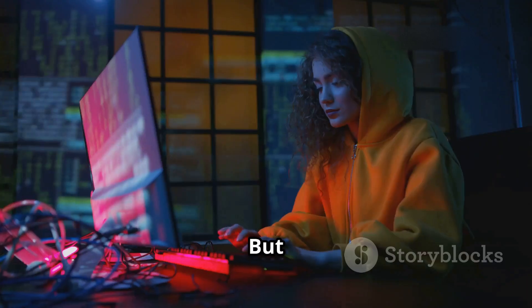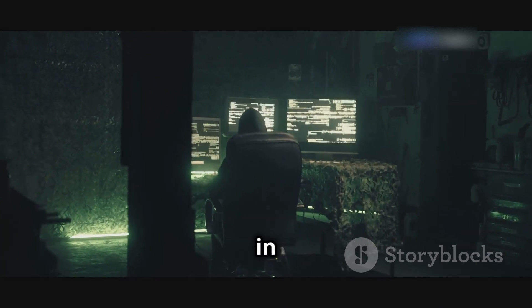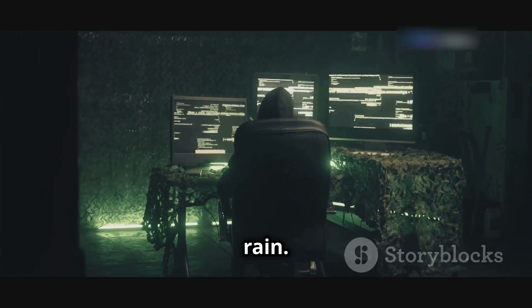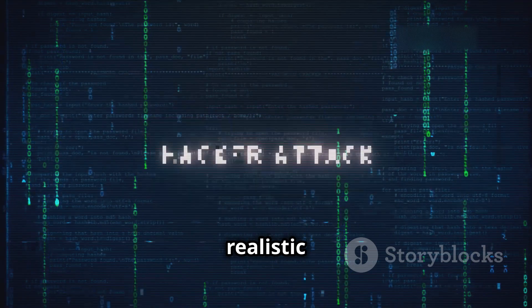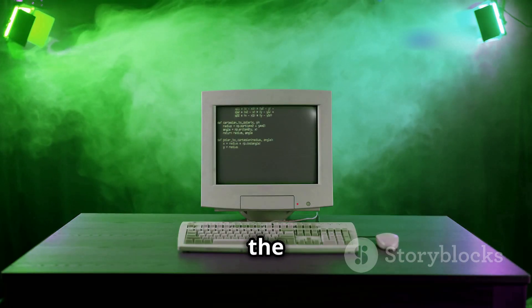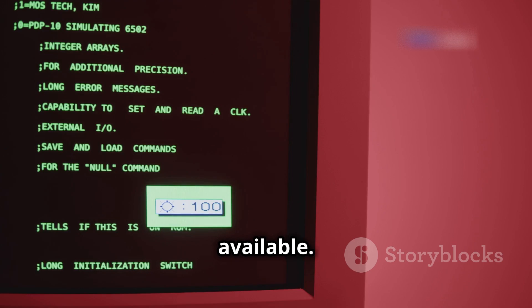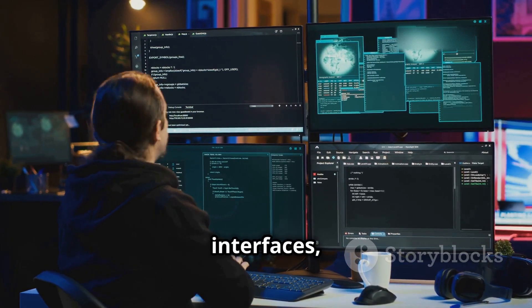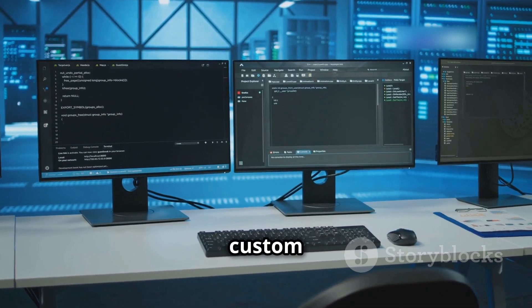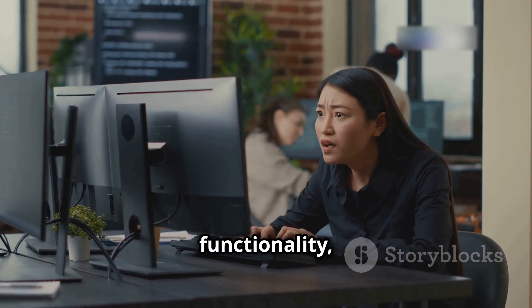Real hackers don't see glowing green text flying everywhere. You know the scene: dark room, hacker bathed in eerie glow, lines of green code cascading down the screen like digital rain. It's visually striking, but about as realistic as a unicorn riding a roller coaster. The green-on-black terminals were a relic of the past, limited by the technology of their time. Today, hackers use a variety of tools and interfaces — many of which look surprisingly normal.